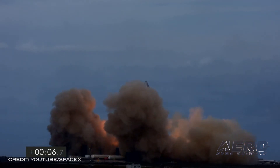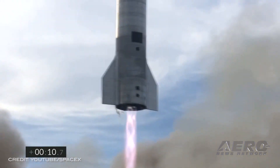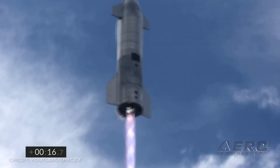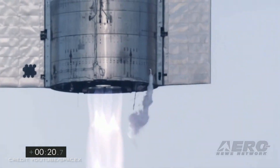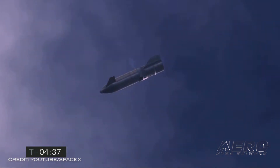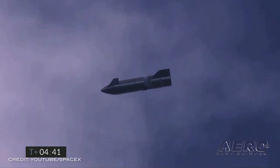Similar to the high-altitude flight tests of Starship SN8 and SN9, SN10 was powered through ascent by three Raptor engines, each shutting down in sequence prior to the vehicle reaching approximately 10 kilometers in altitude. SN10 then performed a propellant transition to the internal header tanks, which hold landing propellant, before reorienting itself for reentry and a controlled aerodynamic descent.